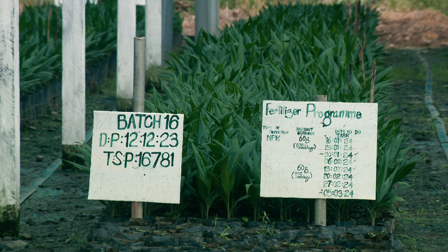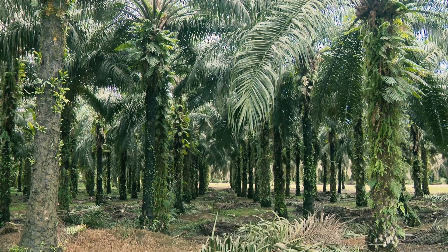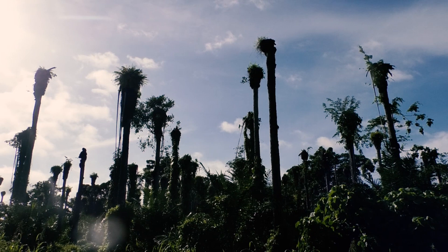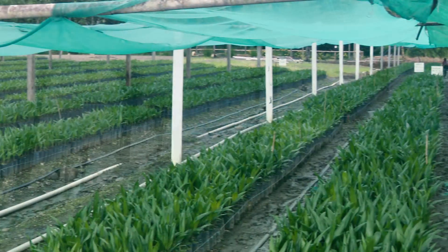We can help as an organization, as a company, we can help the growers to improve. A lot of our smallholder blocks are over-aged, and so the yields are not very good from there.